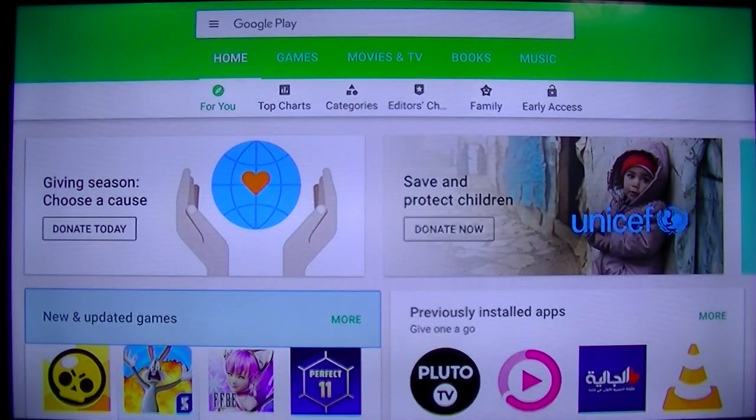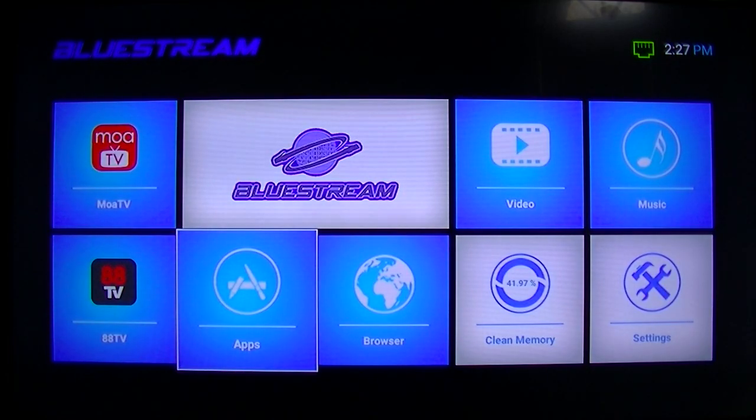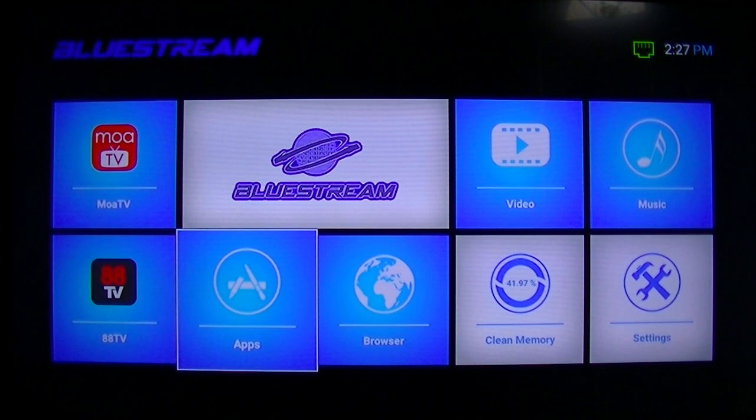If you have any questions, again this is the Bluestream TV box for the South Korean channels. Don't hesitate to contact us — go to our website tvtoyz.com. Thank you for watching and have a wonderful day.